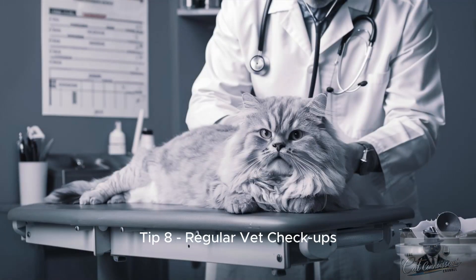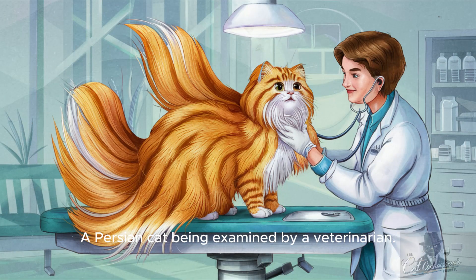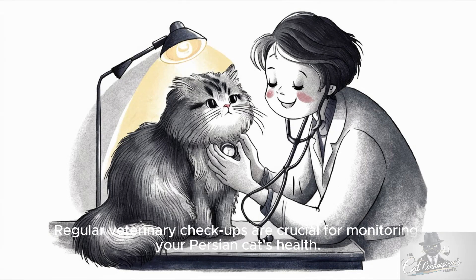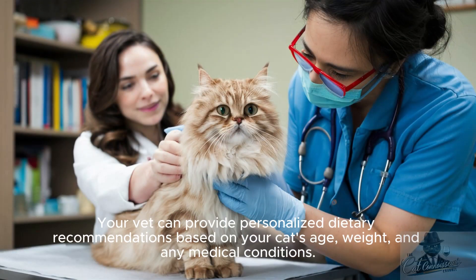Tip 8: Regular vet checkups. Regular veterinary checkups are crucial for monitoring your Persian cat's health. Your vet can provide personalized dietary recommendations based on your cat's age, weight, and any medical conditions.